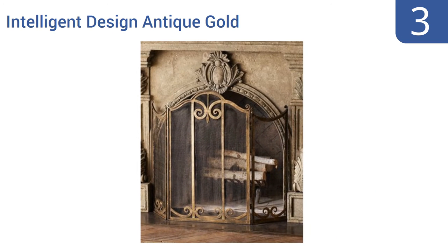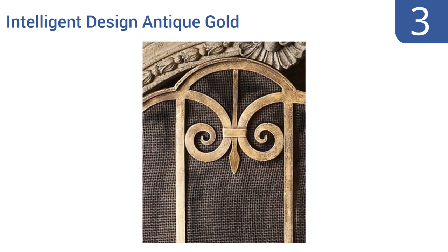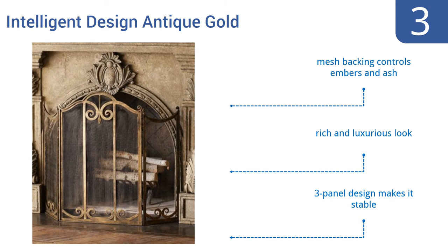Nearing the top of our list at number three, the Intelligent Design anti-gold fireplace screen delivers a classic scroll design that would complement almost any living room decor. It's been handcrafted from heavy iron and is tall with excellent construction so it should easily last for years. Its mesh backing controls embers and ash and it has a rich and luxurious look. The three panel design makes it stable.